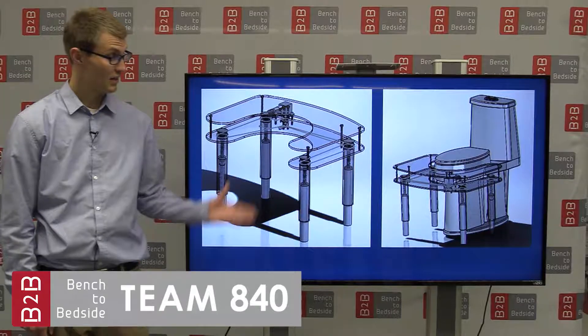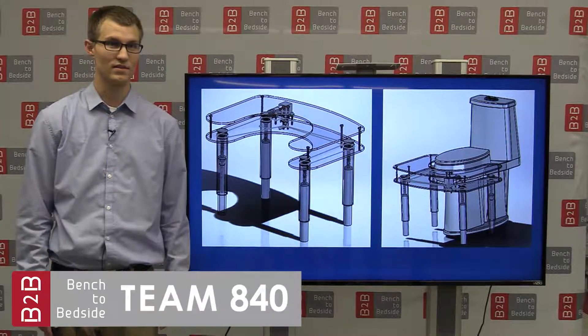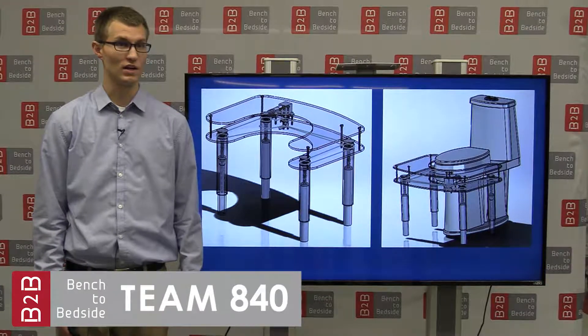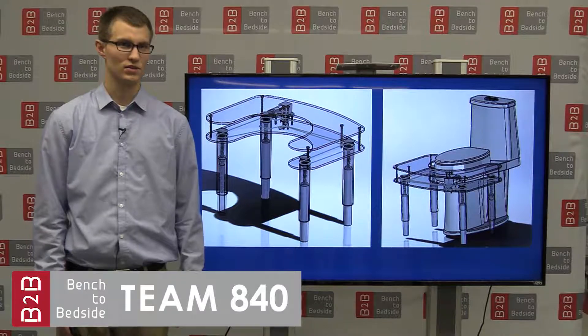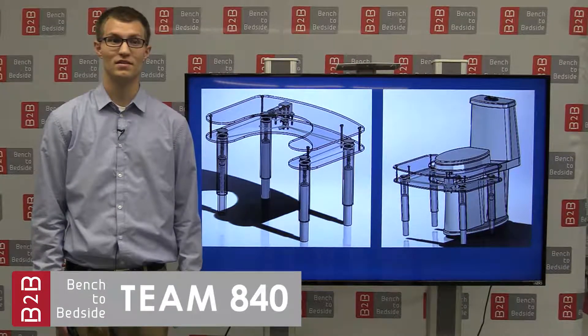PosturePal is an electromechanical stool that raises and lowers the user's legs to attain a better evacuation posture through little effort from the user. The stool can be powered from a battery or a plug, and utilizes a belt and pulley drive to raise the platform.